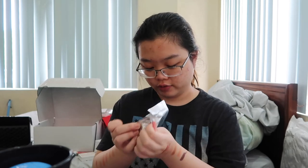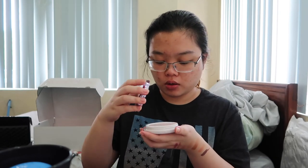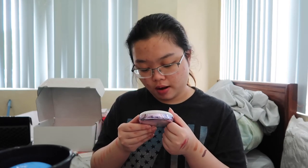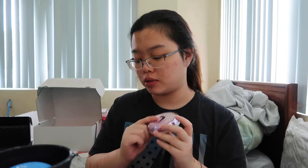I wasn't expecting this to arrive now, but oh my God — this is the Tatcha Silk Canvas Primer. It comes with a little spoon to scoop the product. It's really heavily packaged. I love the packaging — it smells really good. It's made in Japan and I hear it's really really good. It has a filter finish and is a protective primer.